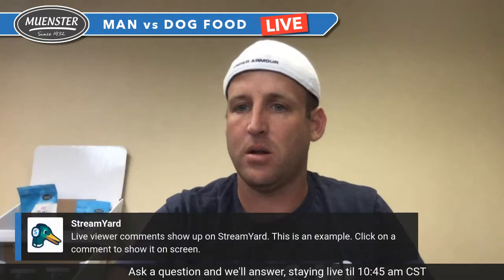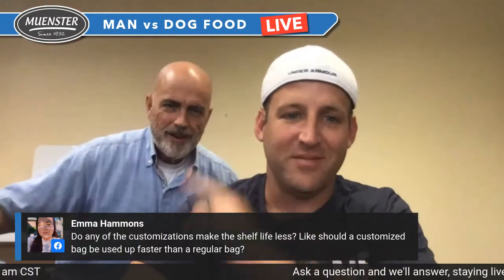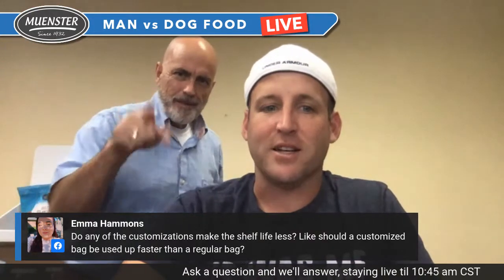Anybody want to say hi to Eddie? Eddie, you should come say hi. Hey! There we go. Hey everybody — so Emma has a question.